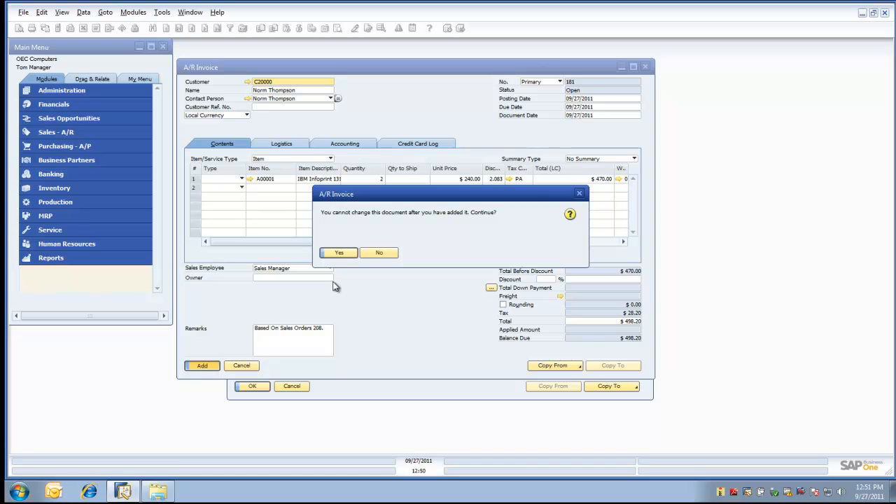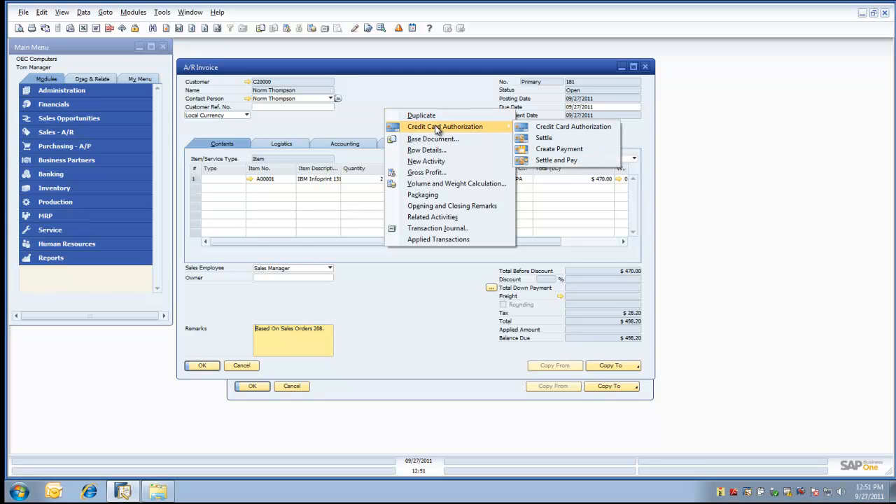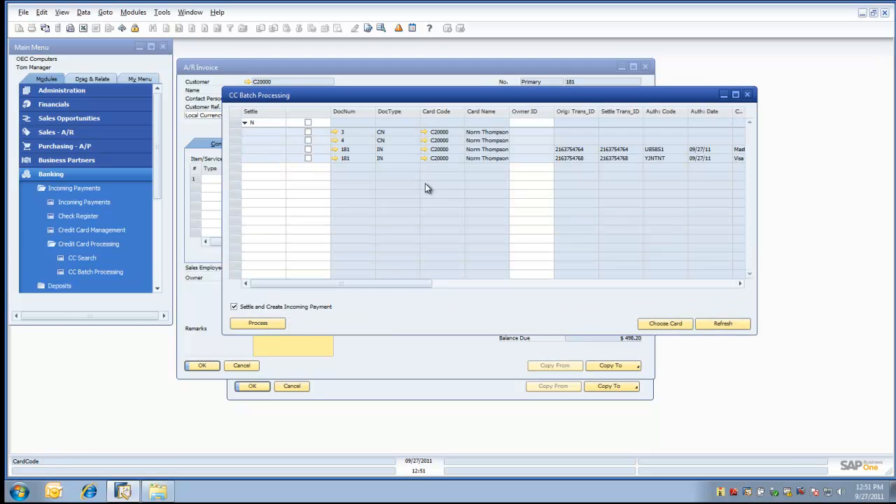The invoice has been added. The last step remaining would be to settle and create the incoming payment associated with this particular invoice. This can be done on an individual basis by simply doing a right-click on the invoice, selecting the credit card authorization settle and pay option, or what most people do is go to the banking module, incoming payments, credit card processing, batch processing, where they have a view of all credit card transactions in a given period of time. We have the ability within the credit card processing screen to select all transactions in a given day or just select transactions we wish to settle. As you can see, the invoice we just created was invoice number 181.